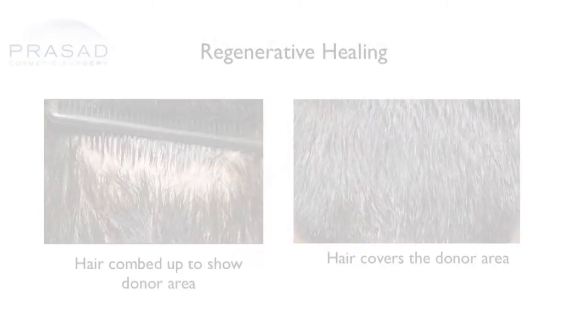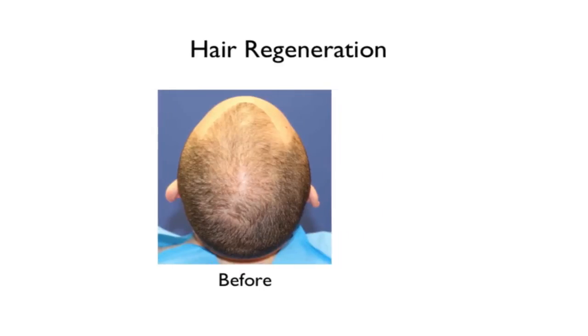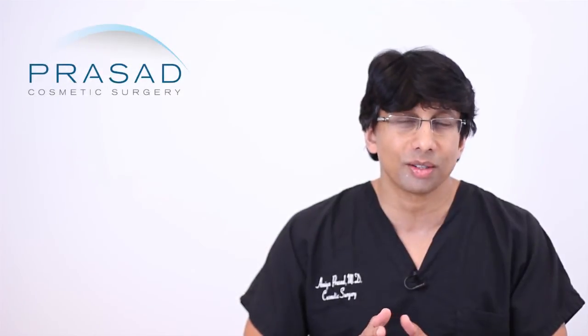In addition, we have been using platelet-rich plasma with extracellular matrix to treat hair loss directly. So for our patients, whether we do a transplant or not, we're able to help them with the progression of hair thinning. The short answer is yes — platelet-rich plasma does help healing in my clinical experience.